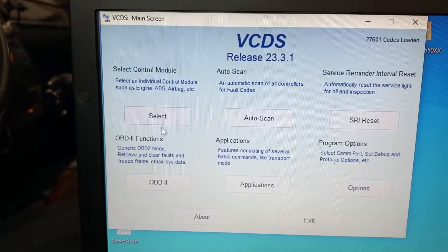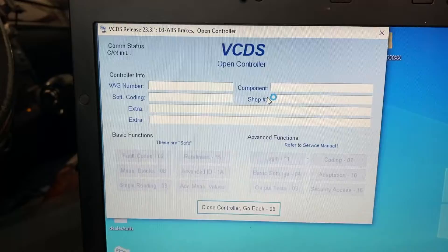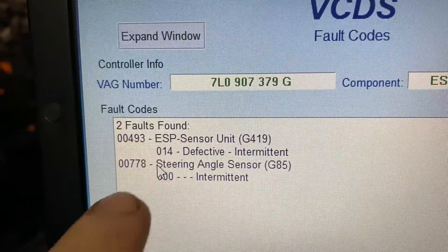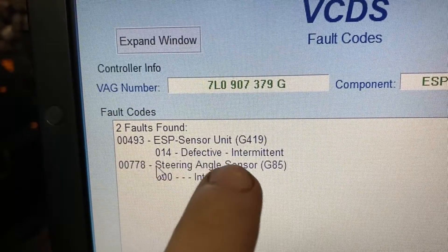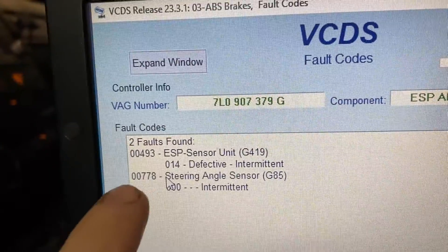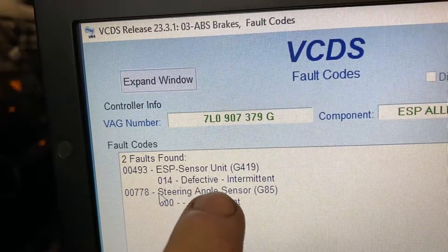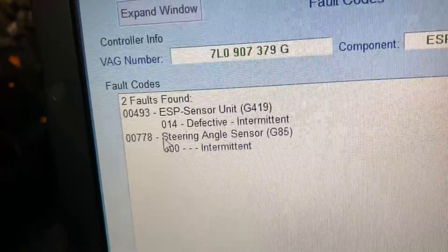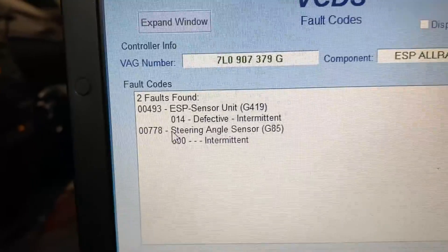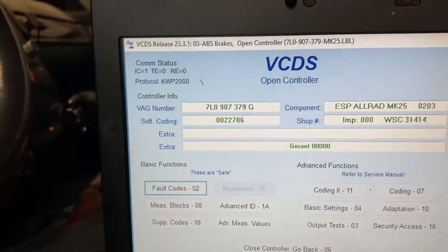On VCDS, we're going to select control module, go to ABS and brakes, let it think for a second, and then go to fault code. The one we're worried about is 00493 ESP sensor unit G419 defective. If you look that up on VCDS, there are multiple faults under 00493. When it says defective, it says replace the sensor — that's the only repair. The steering angle sensor intermittent, I think that reports information to the ESP unit.